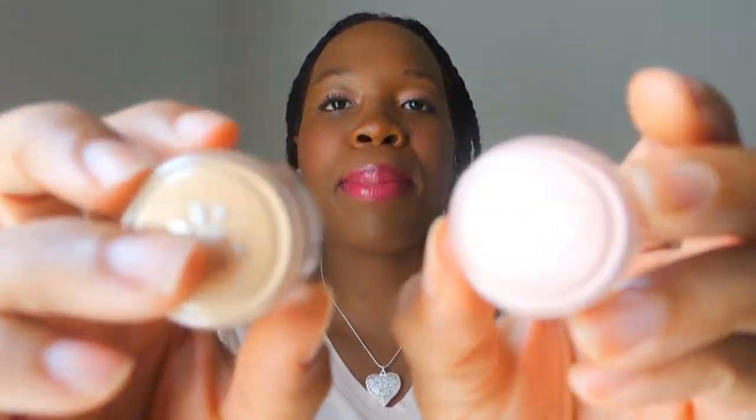The next products I got are these eyeshadows by Honey Bee Gardens. Now if many of you don't know, Honey Bee Gardens is a cosmetic company based in Philly. It's a really small indie brand that makes really awesome cruelty-free and vegan products. So even though the name is Honey Bee, most of their products are cruelty-free and vegan.